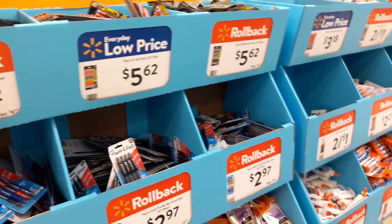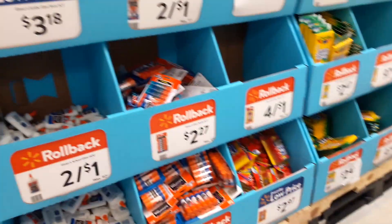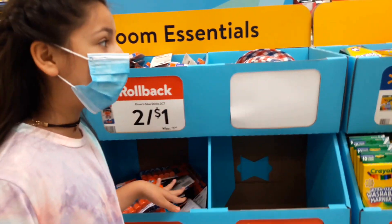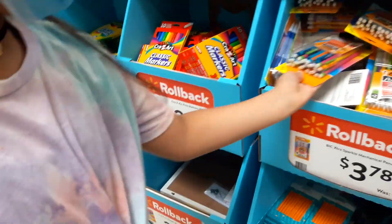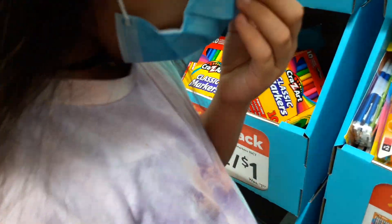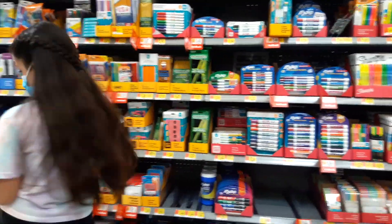So we need some mechanical pens. We need pens and mechanical pens because all of our pens have run out of ink and all of our mechanical pens have broke. Look at how many mechanical pens for $3! There are 24 mechanical pens for almost $4!